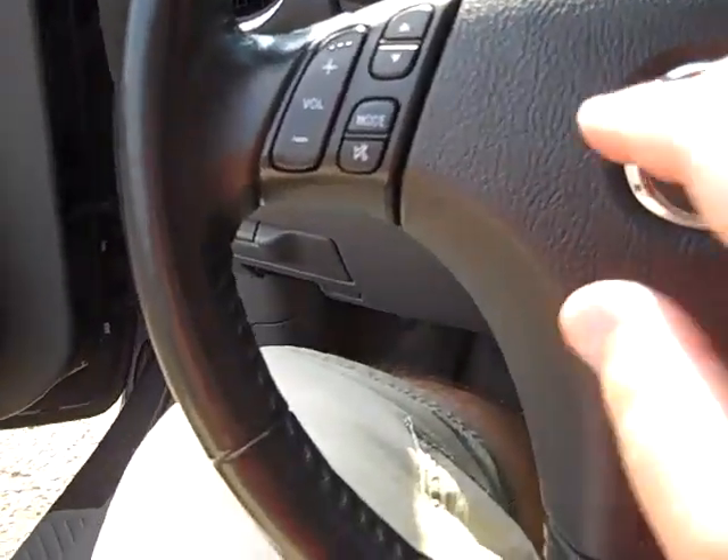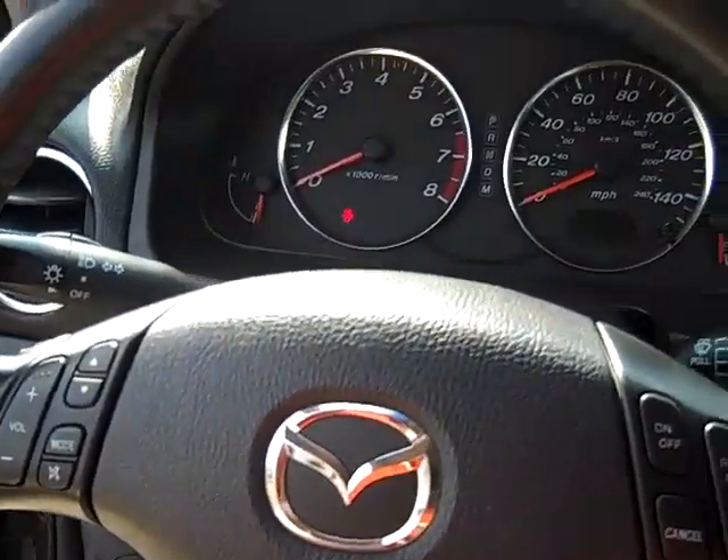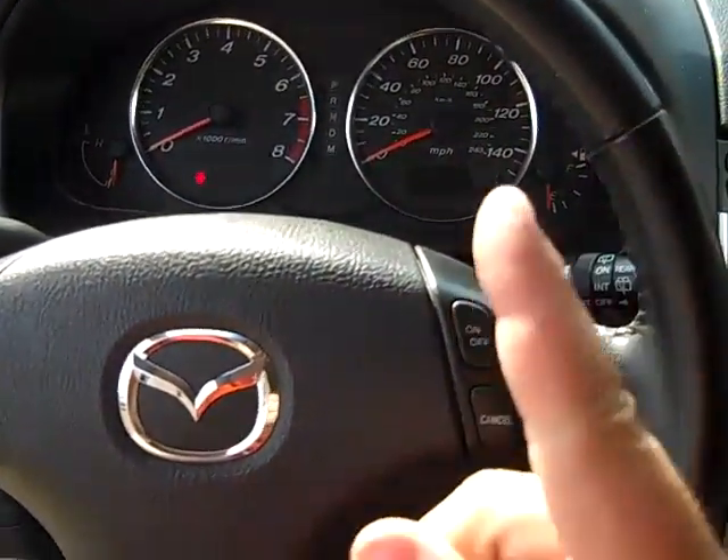Wrapped steering wheel with your stereo controls and cruise control. It is tilt and telescoping, so you can push it in, pull it out, and go up and down with it.